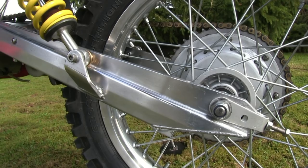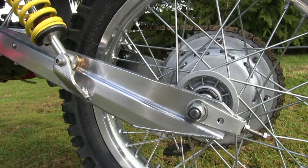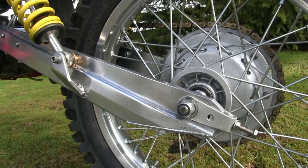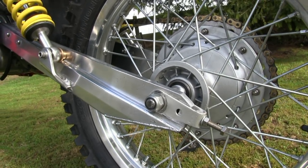The rear swingarm never required much maintenance — just a clean-up and new bearings fitted. The rear hubs got new brake linings and new bearings and seals.